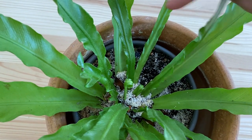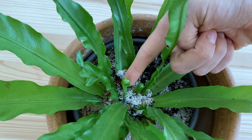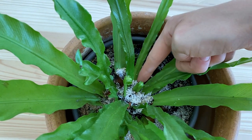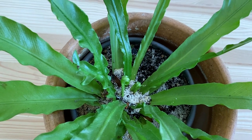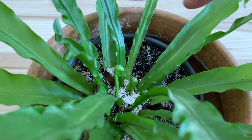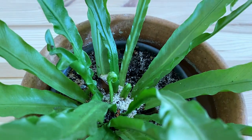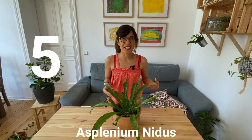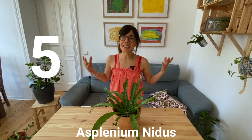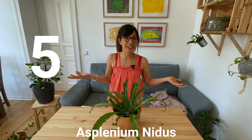As you can see, these are new leaves right here, and right here. They actually come out as little rolls, and then they unroll to become these fronds. If you have a bird's nest fern at home, I would love to see it, so send a picture on Instagram and we can share them together.